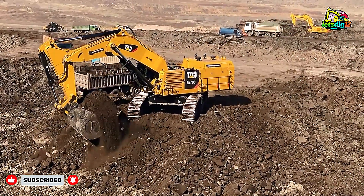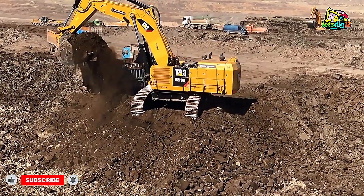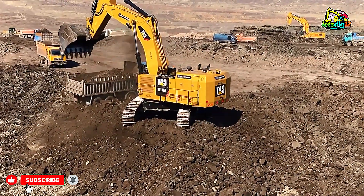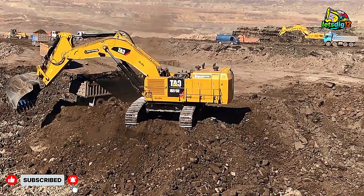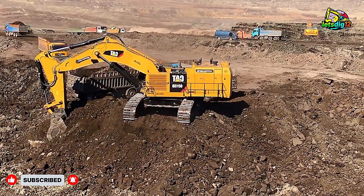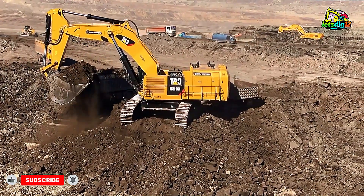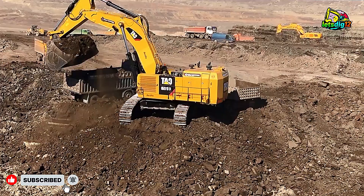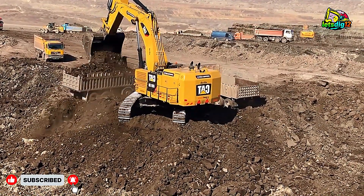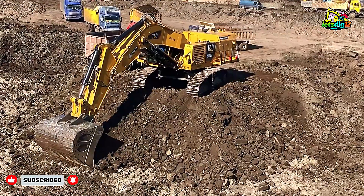This perfect coordination between the machine and operator turns a normal mining day into a visual masterpiece. The site itself is massive — dust flying, engines roaring, trucks lined up one after another. The power of these machines literally shakes the ground. Every pass of the CAT 6015B feels like a reminder of just how advanced modern heavy machinery has become. Credit goes to the Soteriotis Brothers team, known for their top-tier mining management and operational safety — the backbone of this massive operation, ensuring everything runs smoothly and safely from start to finish.